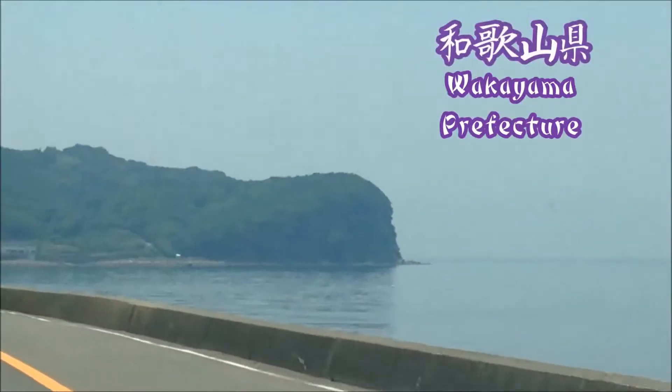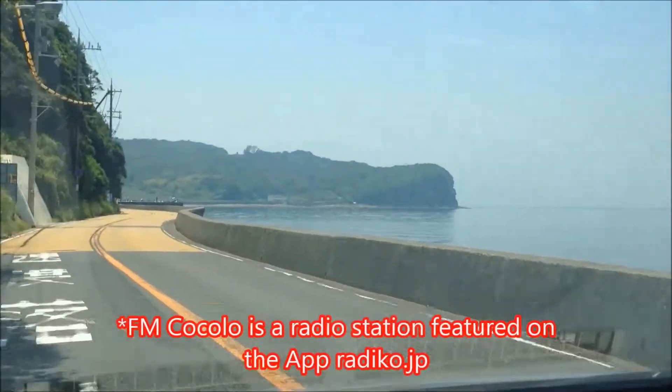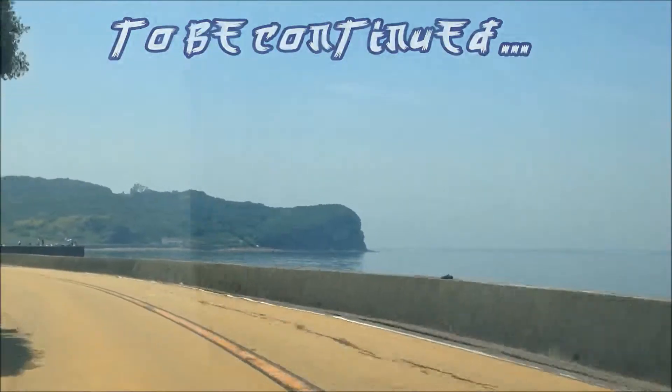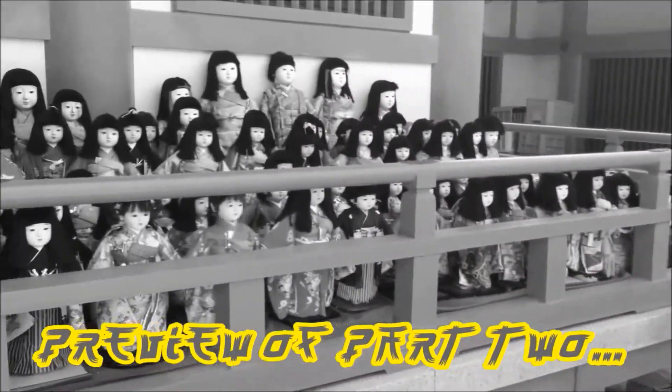So now we're in Wakayama Prefecture. This is what the bay is looking like. Here they have tons of dolls lined up.